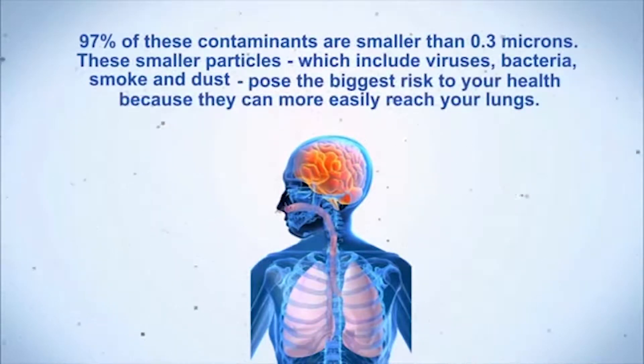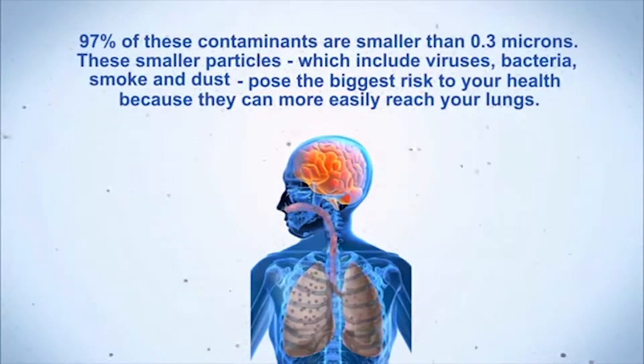97% of these contaminants are smaller than .3 microns. These smaller particles, which include viruses, bacteria, smoke and dust, pose the biggest risk to your health because they can more easily reach your lungs.